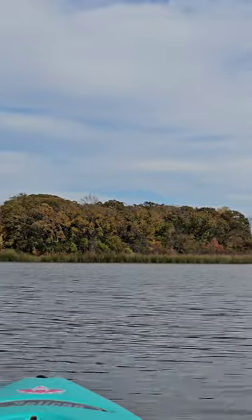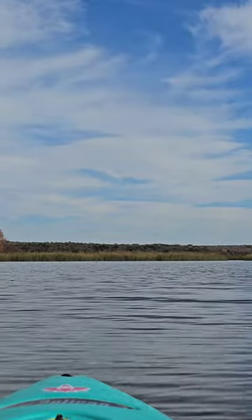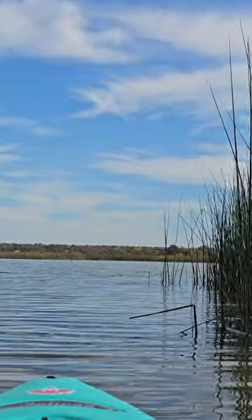These fall colors are just so pretty. Maybe a little bit more of a current out here. Just reeds as far as I can see.